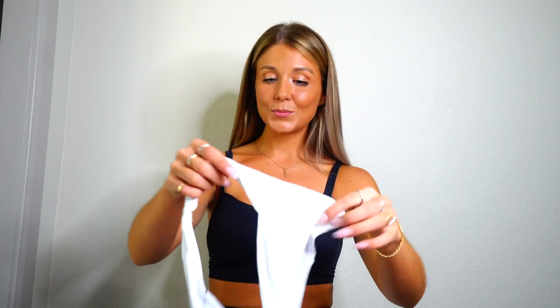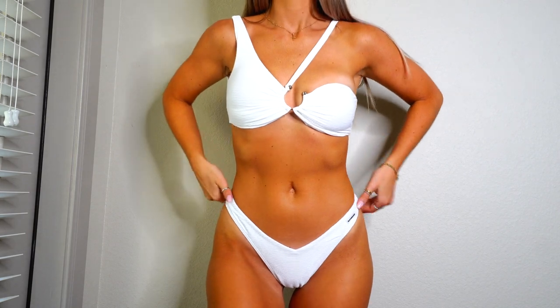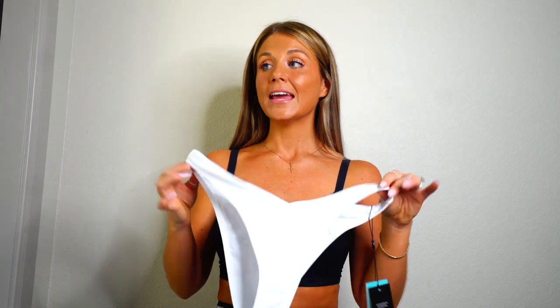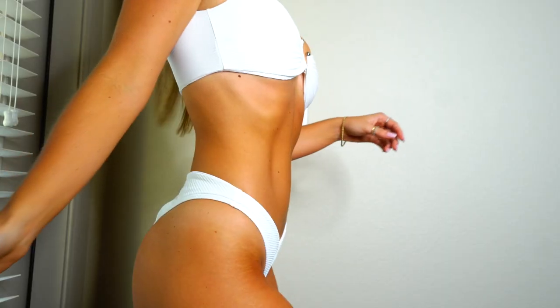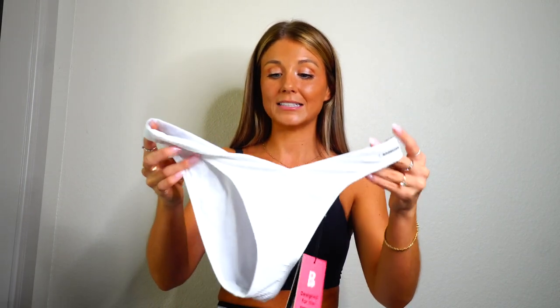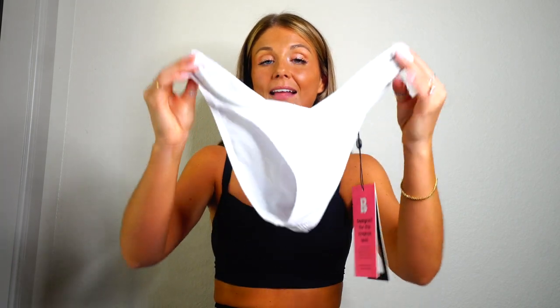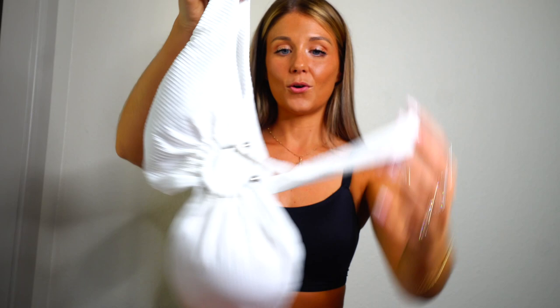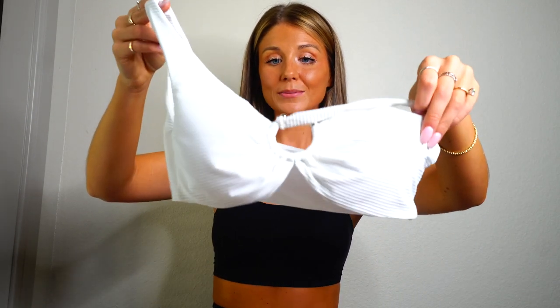My favorite bikini has to be this white one. I just feel like every single girl needs to have a staple white bikini in their collection. This one is not only white, which is gorgeous, but the quality is unmatchable. This is the best quality — it's double lined, not see-through. I love the cut of these bottoms. Matched with this top is just everything. This top is the best quality, it is so thick, not going to be see-through, no tatas slipping through, peeking through, poking through. And the design — I am so obsessed.